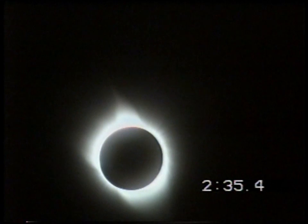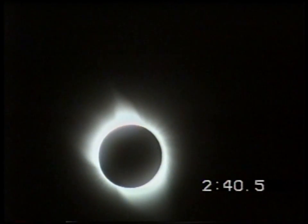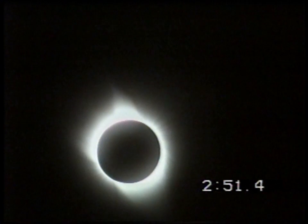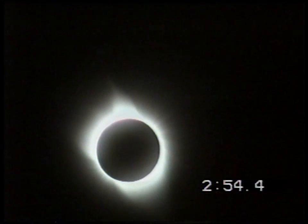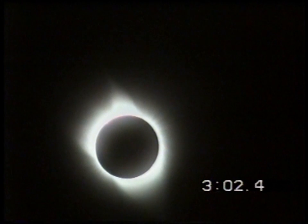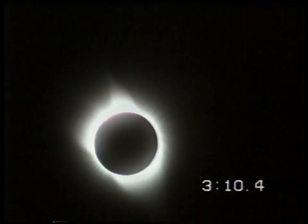Venus is just spectacular. I'm extremely surprised at how bright that corona is — that corona is stunningly bright. Oh, look at the striations at the poles now — they are fantastic!